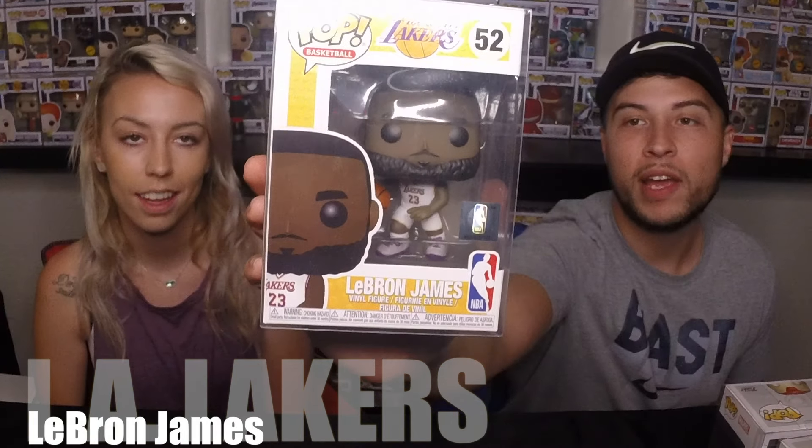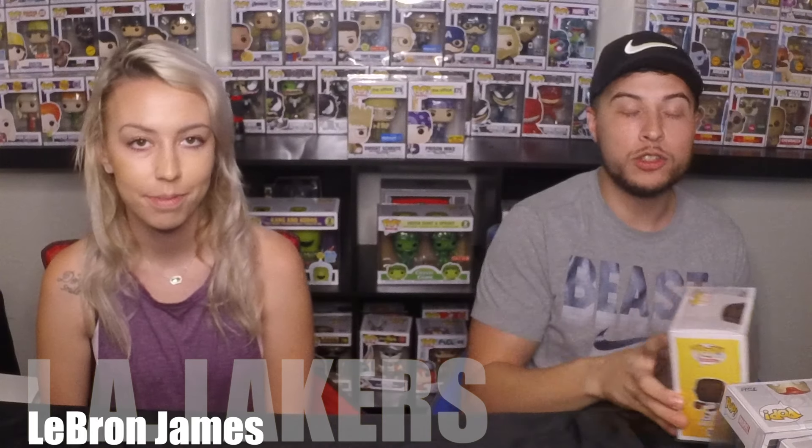Everybody hates the Lakers — so we got LeBron James, number 23. I'm a huge Lakers fan. I've been a Lakers fan since Eddie George, Nick Van Exel way back in the day. And this is the last time I may see him in a number 23 jersey since he's changed into number six. So I figured I'd pick him up.